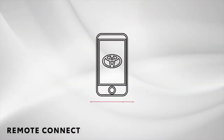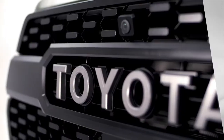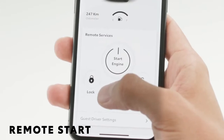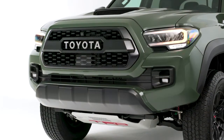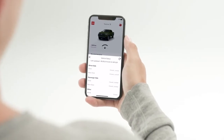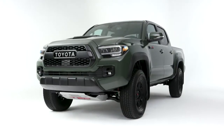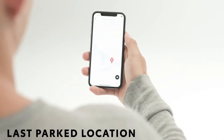Available Remote Connect makes connecting to your Toyota with your smartphone or Amazon Alexa device simple and seamless. Chilly morning? With the Toyota app, you can leisurely start your vehicle while enjoying your coffee before hitting the road. And when you're at work, you can keep tabs on your vehicle and check the status of things like your doors and windows. Crowded parking lot? No problem — you can locate your Toyota with the last parked location feature.